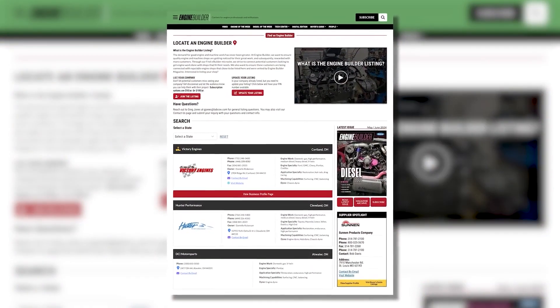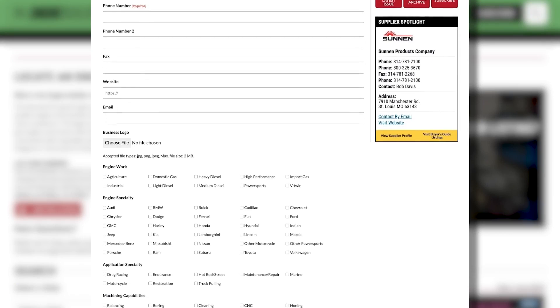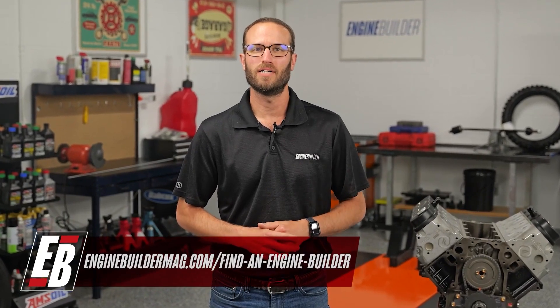Hey guys, thanks for watching today's video. While I've got you here, I wanted to tell you about Find a Builder. It's a new microsite on enginebuildermag.com that's great for both engine shops and potential customers looking to get engine work done. If you're an engine builder, this site is a place where you can list your shop and what you do to potential customers through enginebuildermag.com — an easy subscription-based microsite that'll let you connect to a new audience. And if you're a potential customer looking to get engine work done, this is a source to help you find a shop in your area or one that specializes in the type of engine work you're trying to get done. Make sure you're checking out Find a Builder on enginebuildermag.com.